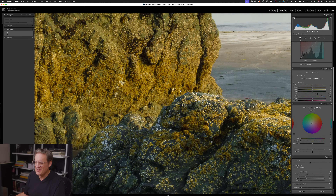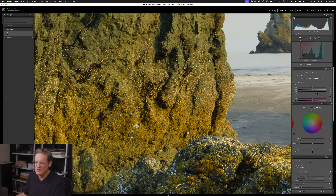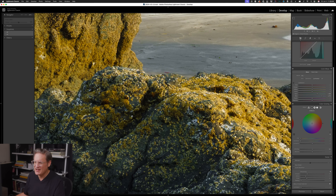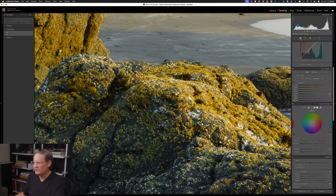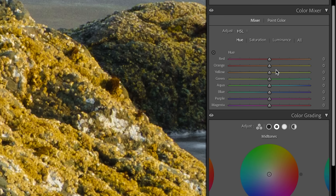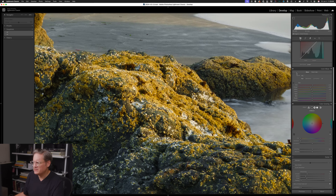Something that's been bothering me is the orange and yellow on this sea stack — see how kind of greenish it looks. I think some of that is natural, maybe some algae, but I want them to lean a little further away from green. So in the color mixer panel I'm going to push the orange hue to the left to push it away from green, do the same with yellow — probably not quite as much — and then bend red a little bit further towards orange in order to create more harmony and a better blend between the warmer hues in the image.